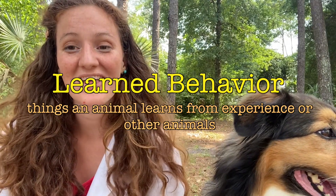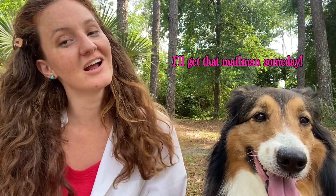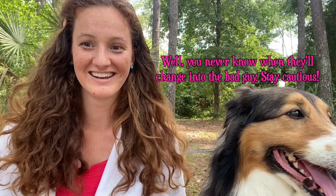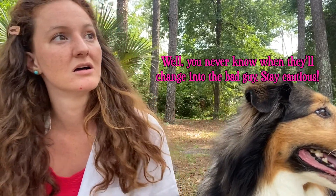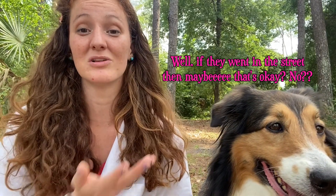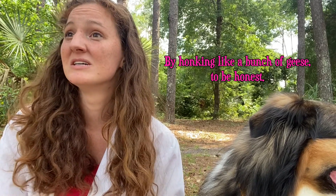Learned behaviors, on the other hand, are things that an animal learns through experience or from other animals. Your instinct may be to bark when there's danger outside, like the mailman, but your learned behavior is to know that some people are friends and should not be barked at — we're still working on that. Learned behaviors are just as important for animal survival. It could be a squirrel learning not to cross a certain street because it's super busy. Humans have an instinct to live together and converse, but the language humans learn — whether Japanese, Italian, or sign language — is a learned behavior.